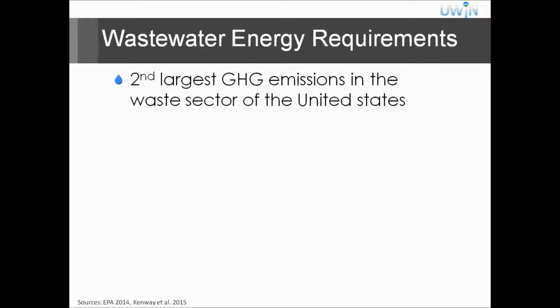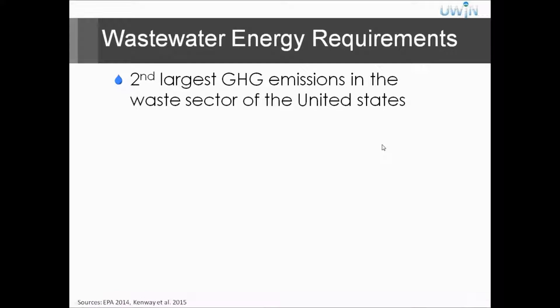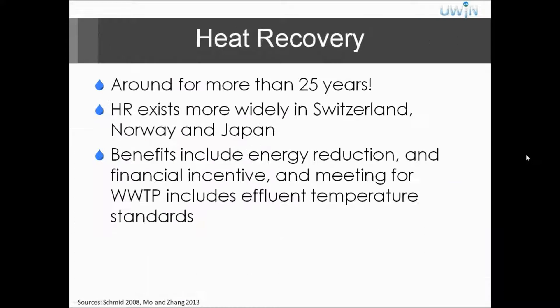Wastewater treatment plants are the second-largest greenhouse gas contributors in the waste sector in the United States. In terms of water systems in general, heat recovery is probably the biggest energy user — it requires more than 10 times the energy needed to supply clean water, and it's almost 10 times the energy needed to treat wastewater.